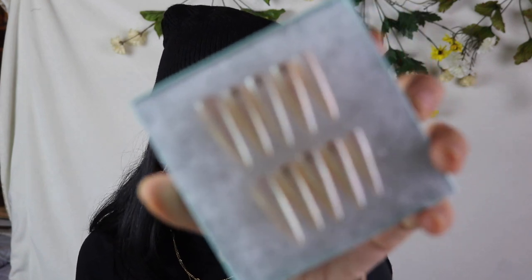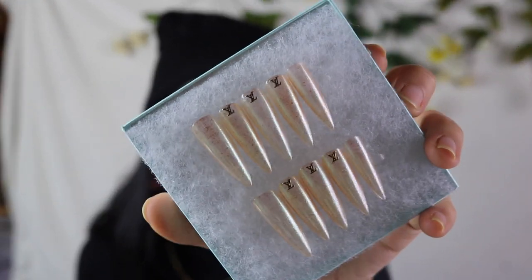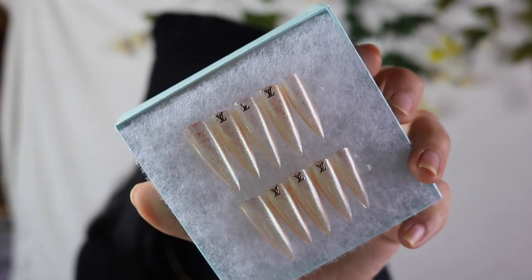Oh my god, my friend from college just purchased something from my website! Sean, if you are watching this, thank you — I appreciate you. I'm gonna pack that up. I made these ones last night — these are some long stilettos. They are a sheer gold with the LV metallic imprint on them. Really cute. Simple, but when you're up close you're just like, oh does that say LV? I love that.